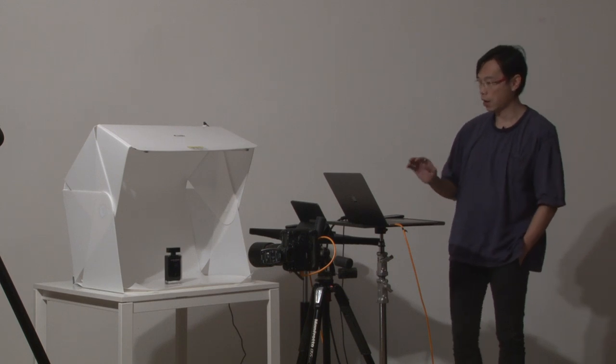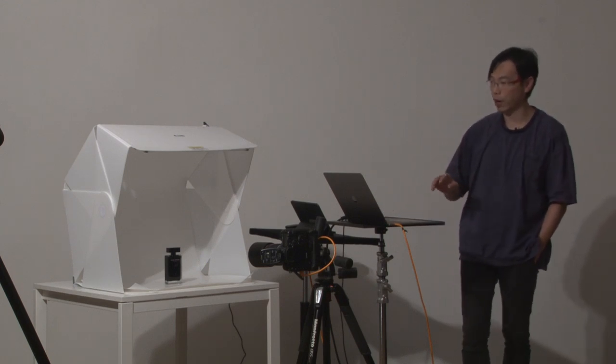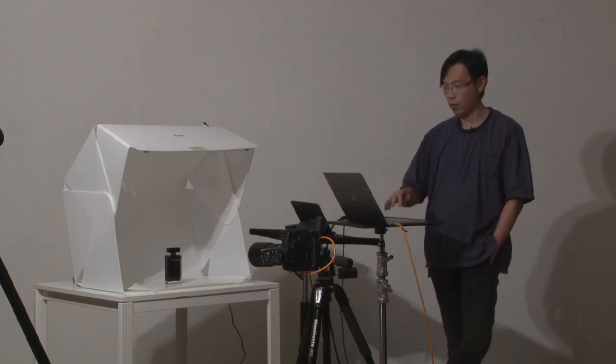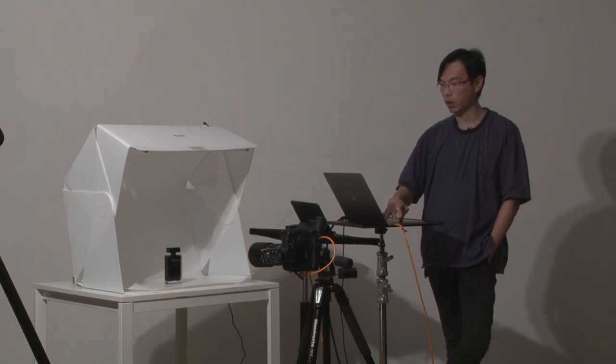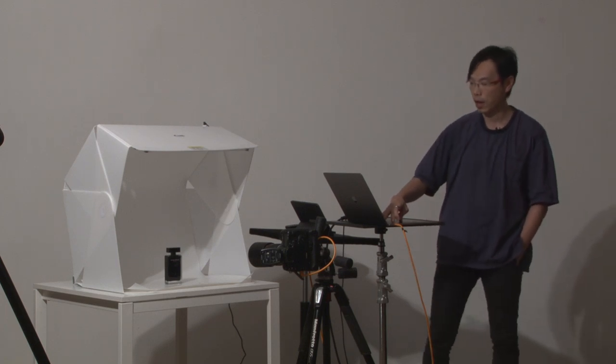Hello everybody. It's a Thursday night and I'm still at my studio, doing something special today. I'm going to do this in English this time. I promised some of my subscribers that I'm going to create more content in English.